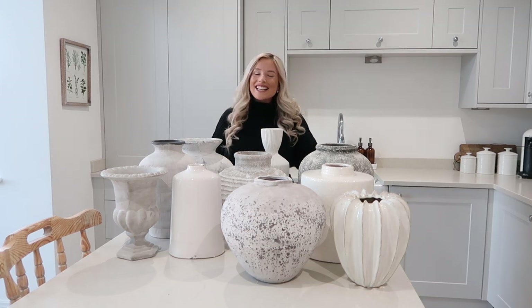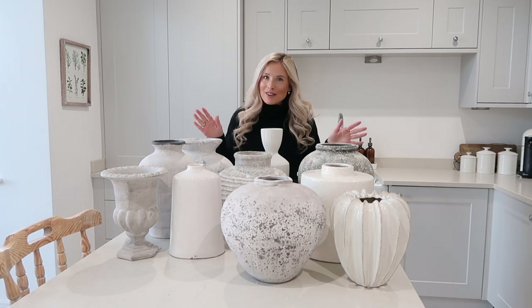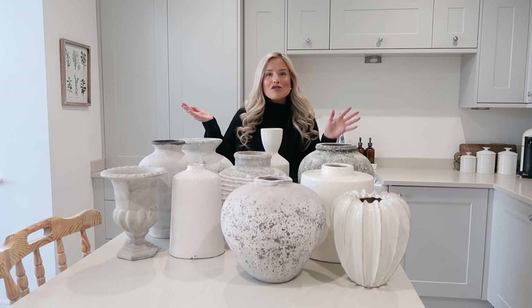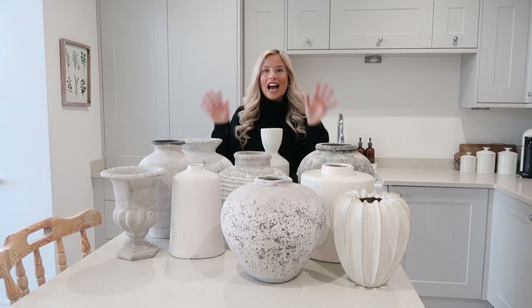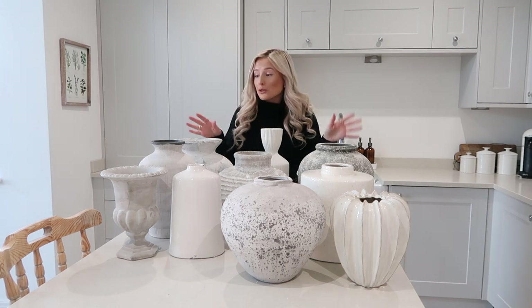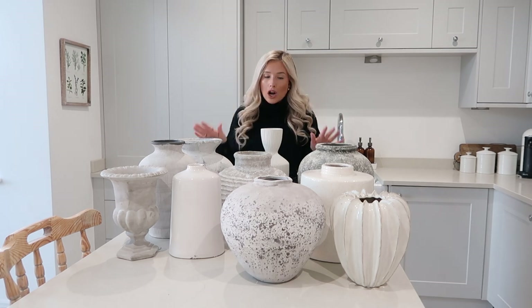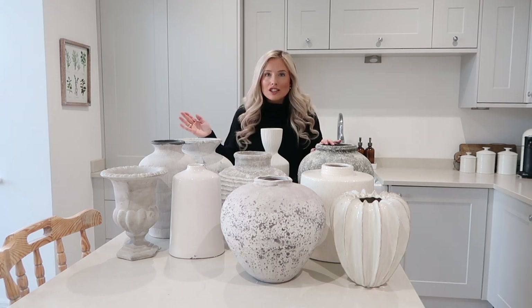Hi guys! Welcome back to my channel. Thank you so much for clicking on another video. I am very far away from the camera right now, which is not how I usually start my videos off, but I have got every one of my top 10 favourite vases out of my cupboards, taking the flowers out of them from all around my home so I can show you my top 10 favourite stone and neutral vases, because this is a question I get asked all the time over on my Instagram.